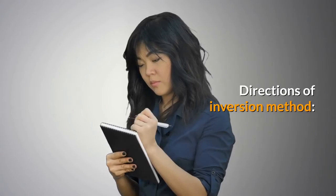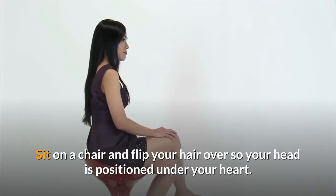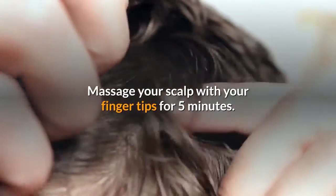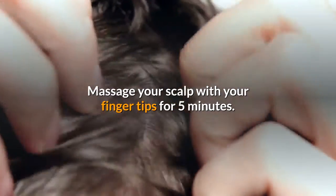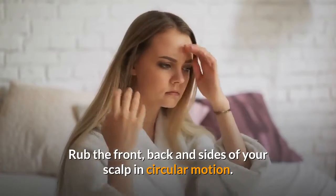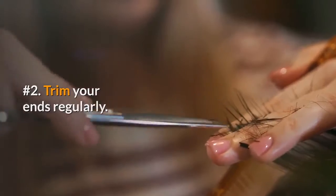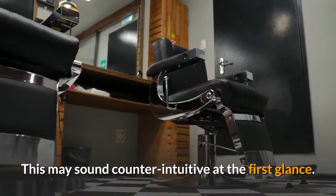Directions for the inversion method: sit on a chair and flip your hair over so your head is positioned below your heart. Massage your scalp with your fingertips for five minutes, rubbing the front, back, and sides of your scalp in a circular motion. Number two: trim your ends regularly. This may sound counter-intuitive at first glance.